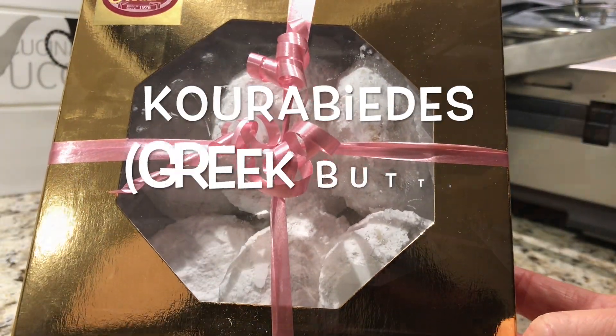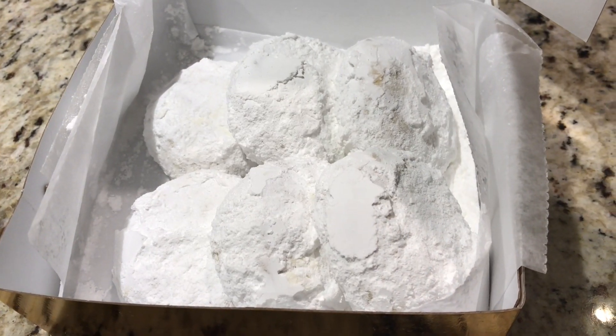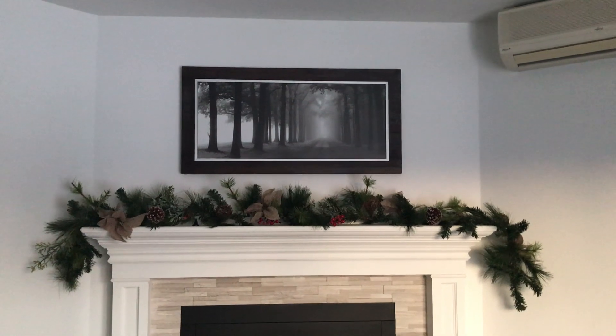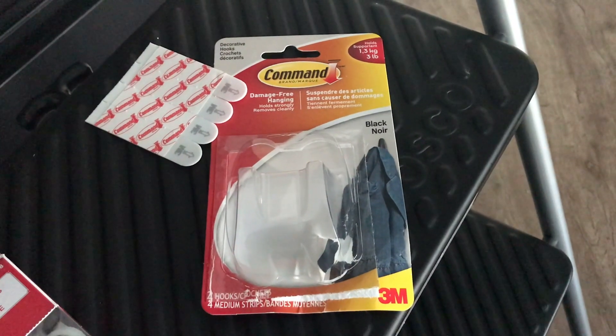You guys want a cookie? These are called kourabiedes — they're from the Greek bakery. They're so good, so light and crispy, not too sweet, and they're full of almonds inside. This is what I've been up to as well — I got this garland at Walmart.